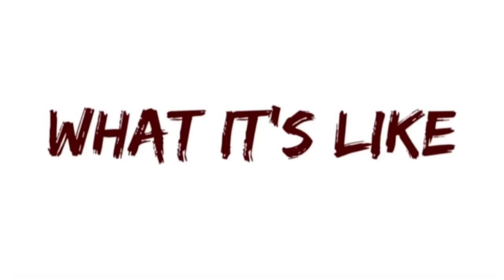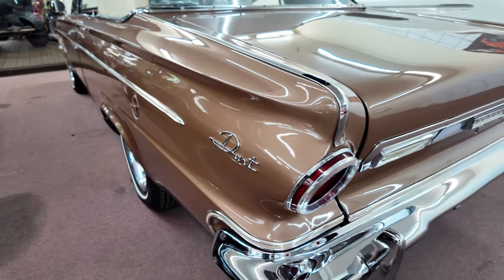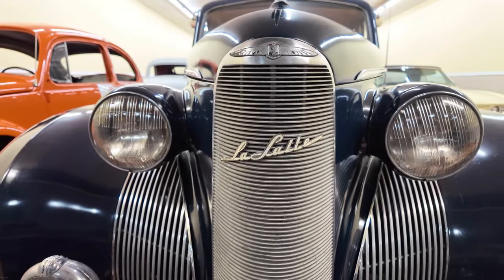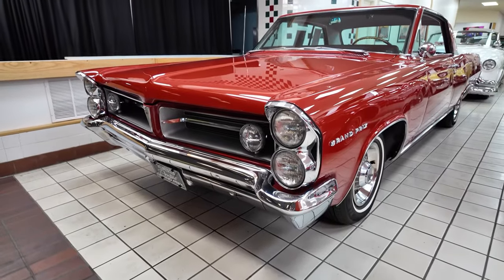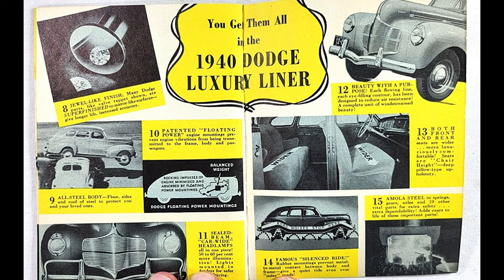Before getting into all of it, I'm Jay. Welcome to What It's Like, the automotive channel that features the different and unique cars that never got the time of day. We do four to five episodes a week with engine episodes on Wednesdays or Thursdays. If that sounds of interest, subscribe and hit the bell icon next to it to never miss a video.